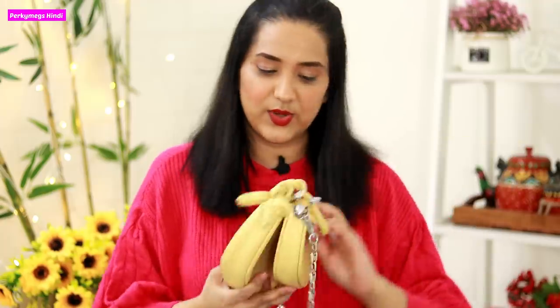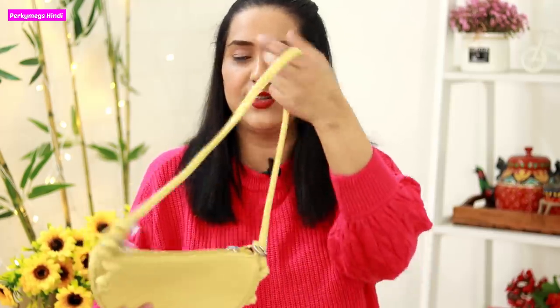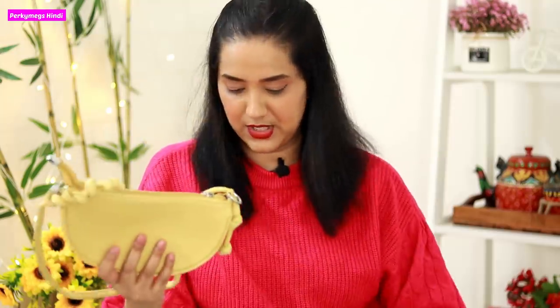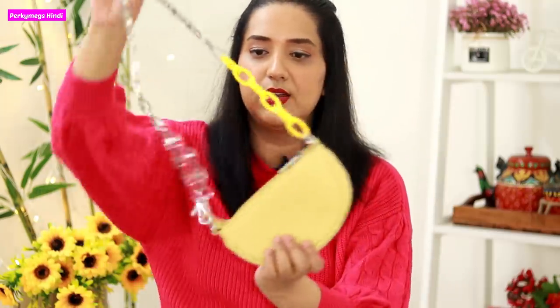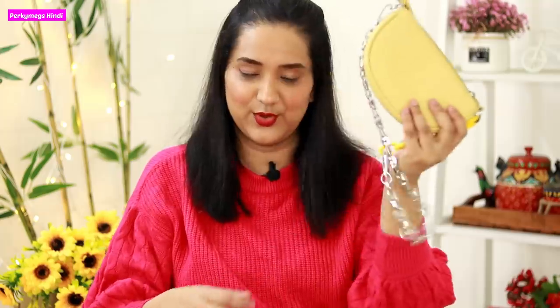Next one is this bag — a combo of two. There is a small bag and a big bag. These are in trendy colors — this is actually for the summer season and looks good with pastel outfits. So there is a yellow big one and a small one, both with a chain. You can also use the small one as a pouch. These are these trendy kinds of bags.